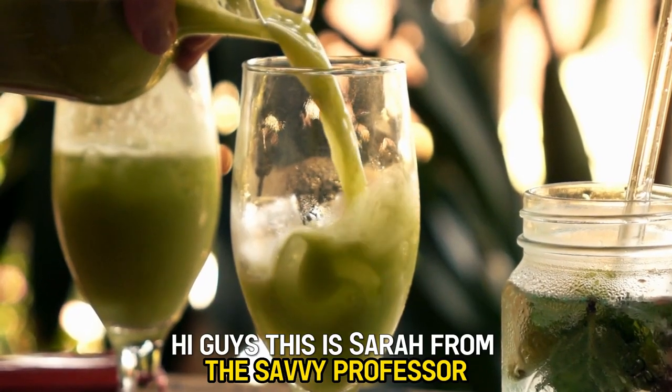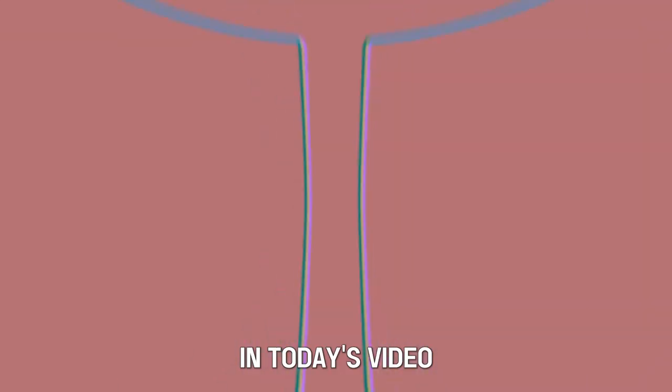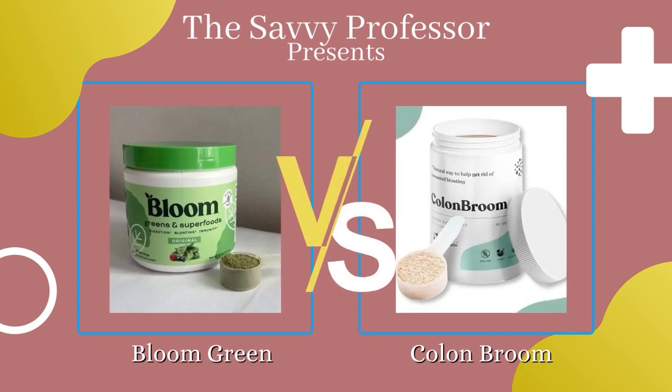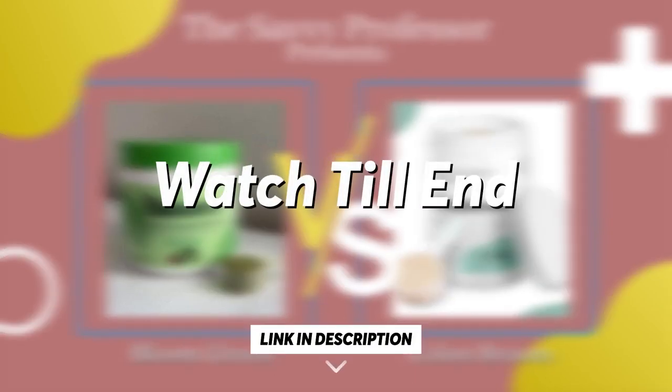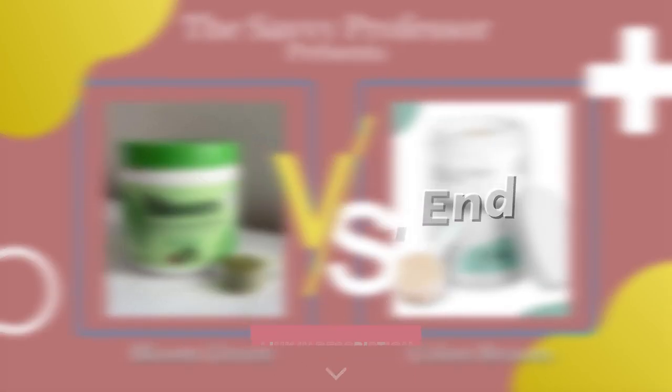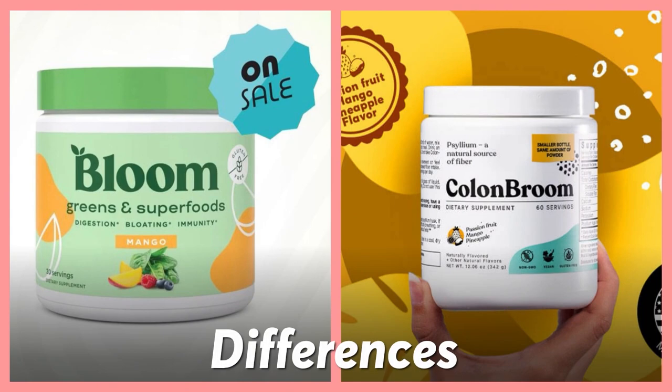Hi guys, this is Sarah from This Savvy Professor. In today's video, I'll discuss the differences between Bloom Greens and Colon Broom. Watch till the end to know the final verdict on which is better. But first, let's start with the differences.